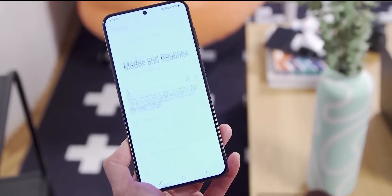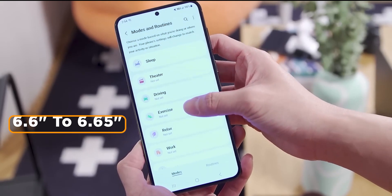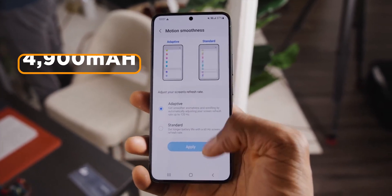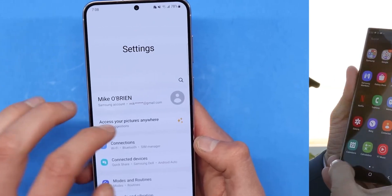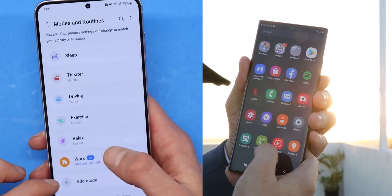The S24 Plus will see a marginal increase in display size from 6.6 inches to 6.65 inches. The battery capacity will see an upgrade as well, featuring a 4,900 mAh battery — 200 mAh more than its predecessor. The regular S24 and S24 Ultra will feature the same display size and battery as before.